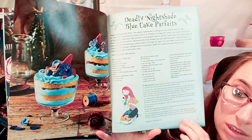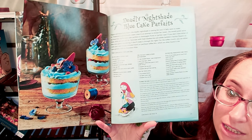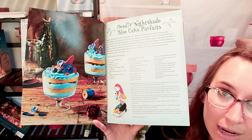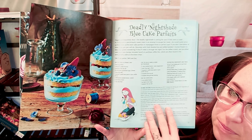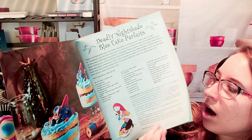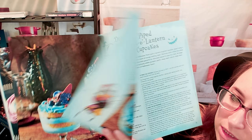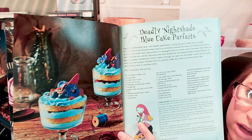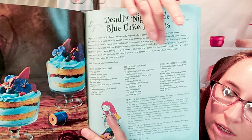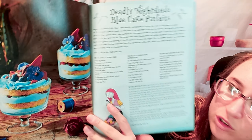If you served this to me, I wouldn't necessarily think it's from Nightmare Before Christmas — I just like it. You can use this for so many different ideas, even for a wedding if somebody liked blue. This recipe is the Deadly Nightshade Blue Cake Parfaits. It's a pretty lengthy recipe with a variety of difficulties — this one happens to be a pretty tough one. We have the description, ingredients, and directions.